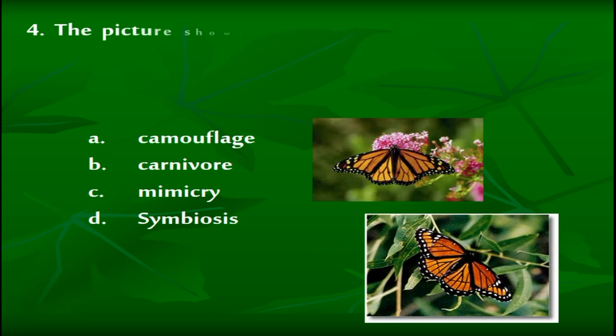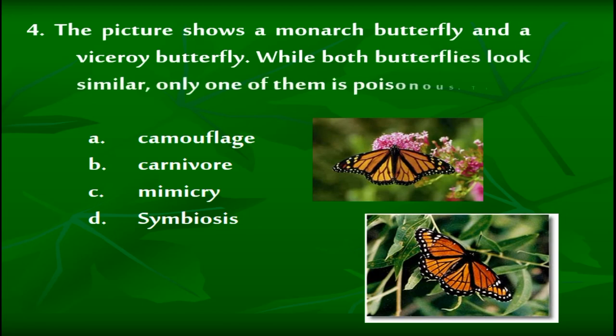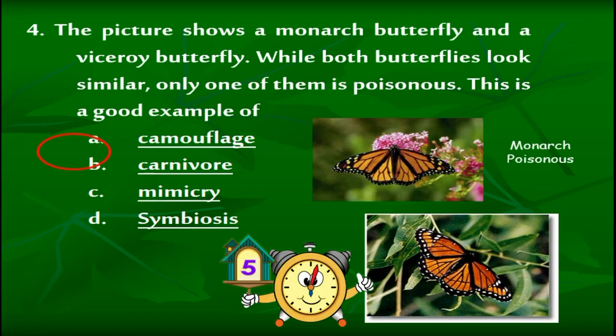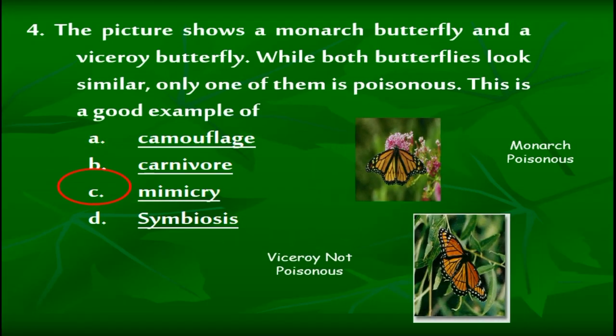The picture shows a monarch butterfly and a viceroy butterfly. While both butterflies look similar, only one of them is poisonous. This is a good example of: A: Camouflage. B: Carnivore. C: Mimicry. D: Symbiosis. The correct answer is C — mimicry.